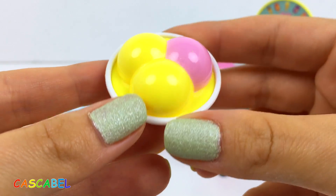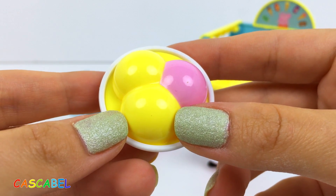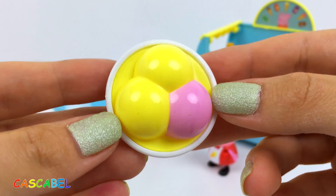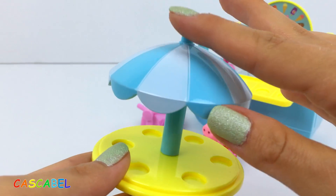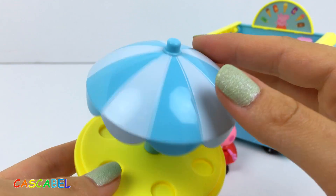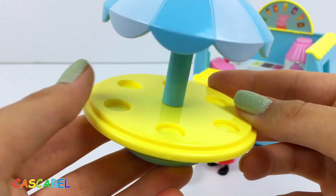Aquí hay un bol con copas de helado. Me encantaría comerme todos estos helados. Y miren, hay también una mesita con una sombrilla. Me gustan muchísimo los colores, blanco y azul. Y la mesita es amarilla.